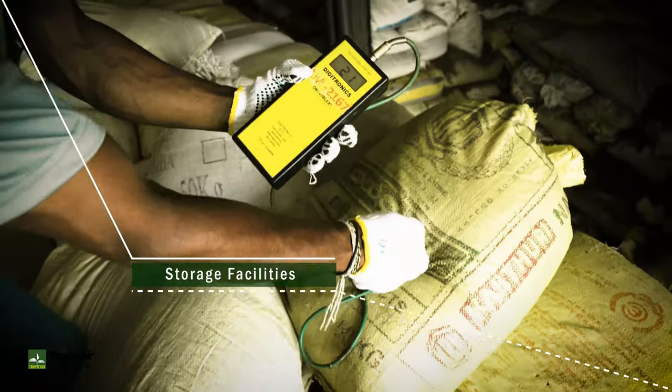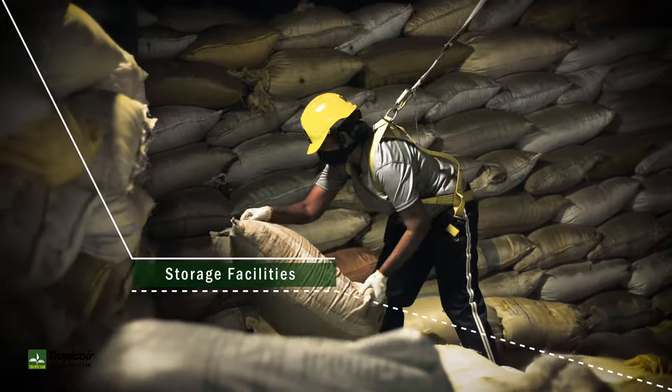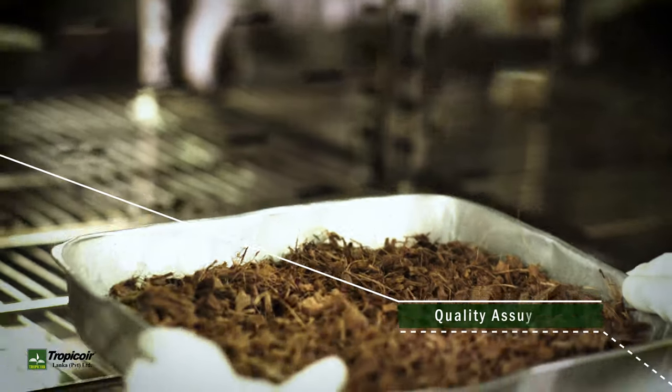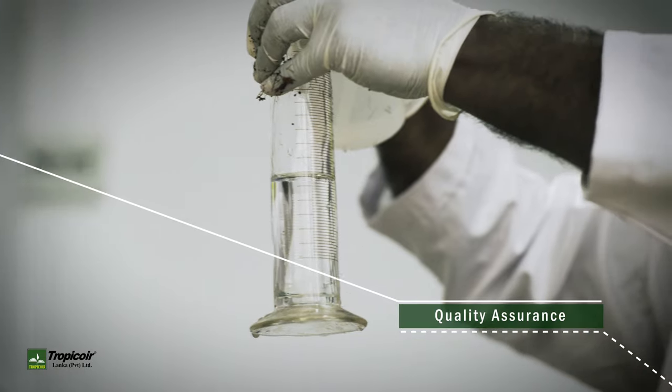Dry raw material is systematically stored in designated warehouses. Comprehensive and stringent quality assurance procedures are followed at every stage.